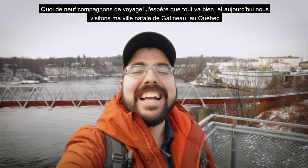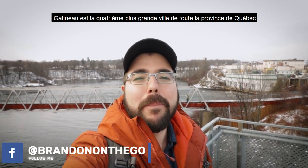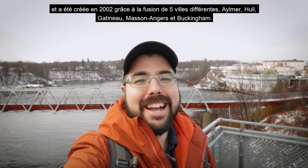What's up fellow travelers, hope all is well. Today we are visiting my hometown of Gatineau, Quebec. Gatineau is the fourth largest city in the entire province of Quebec and was created in 2002 thanks to the fusion of five different cities: Aylmer, Hull, Gatineau, Masson-Angers, and Buckingham.